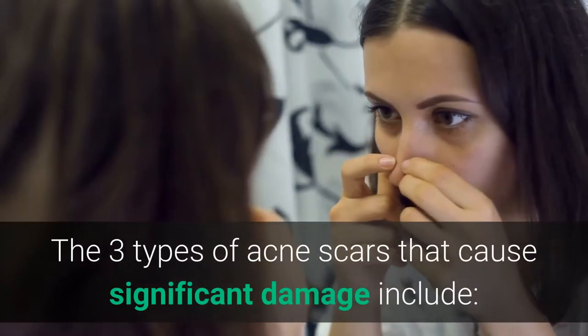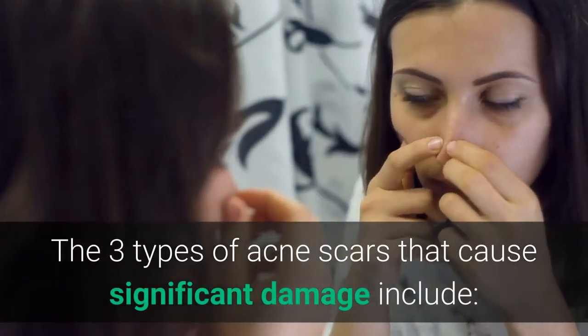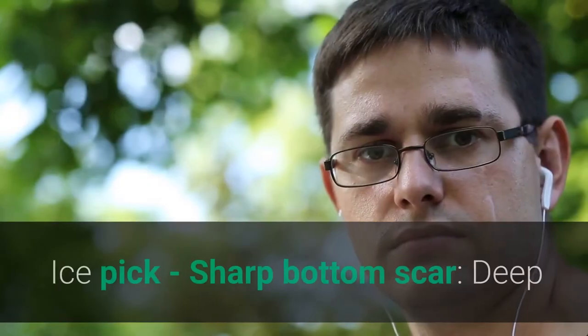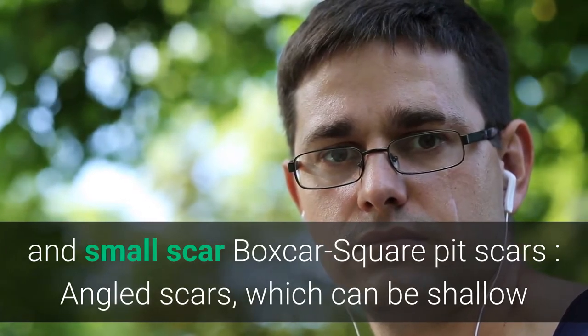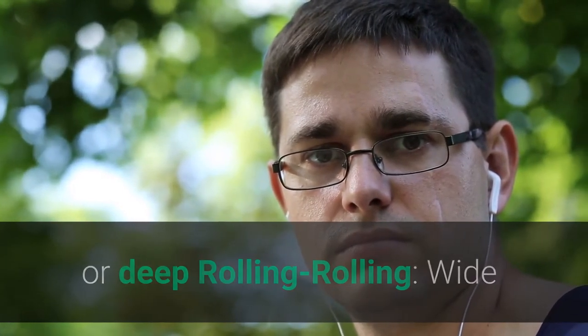The three types of acne scars that cause significant damage include: ice pick scars, which are sharp, deep, and small; boxcar scars, which are square pit or angled scars that can be shallow or deep; and rolling scars, which are wide, shallow indentations.